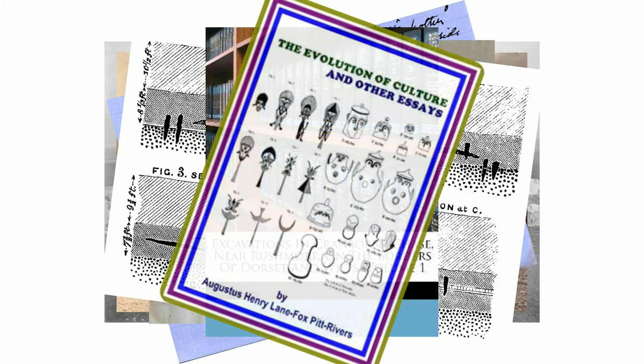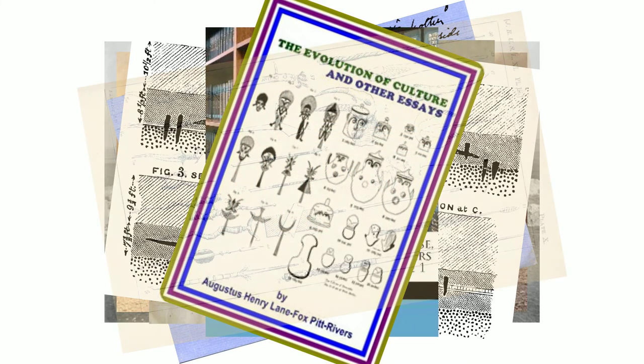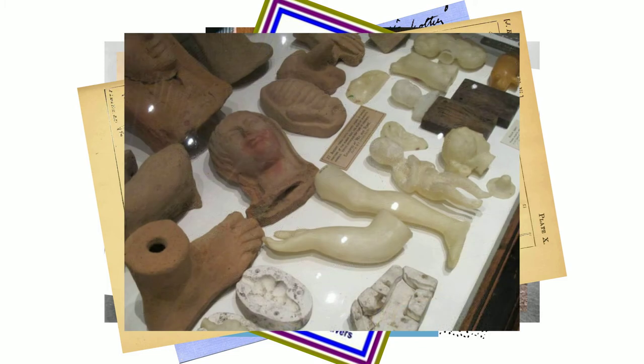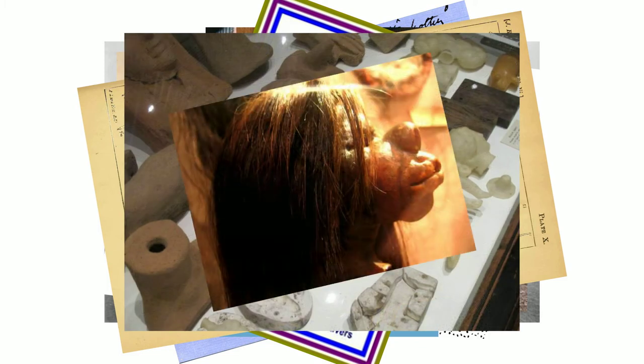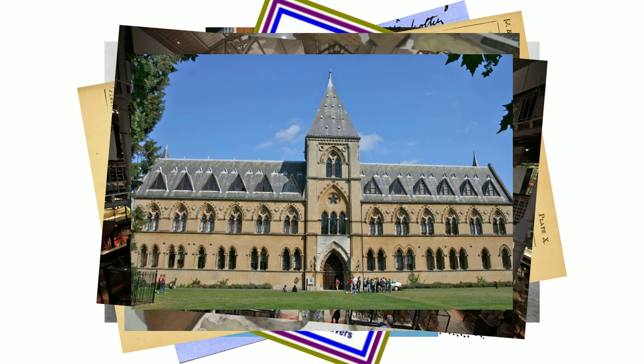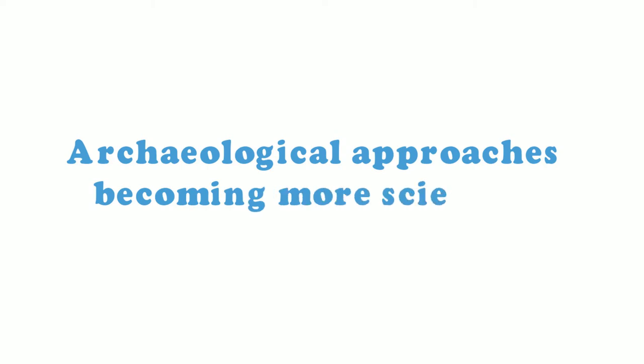He was also an advocate of the theory of evolution of culture and collected many artefacts to study and classify their typological sequence. Today there is controversy over how some of the artefacts were acquired, but during the time Pitt Rivers was the forerunner of bringing education to the working class and opening free museums. High standards were set for his peers and archaeology was given the methodological consistency and rules that it lacked.